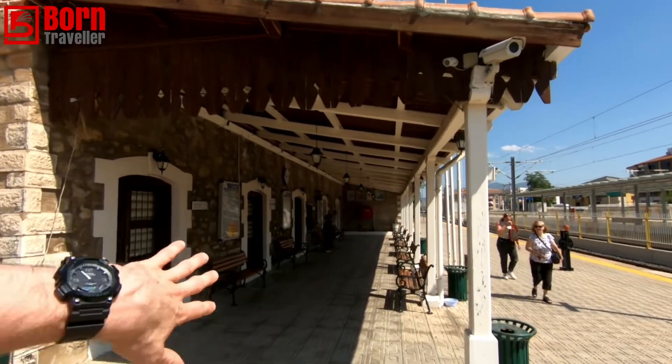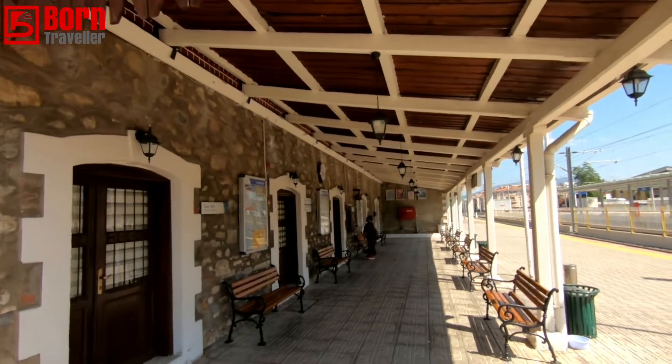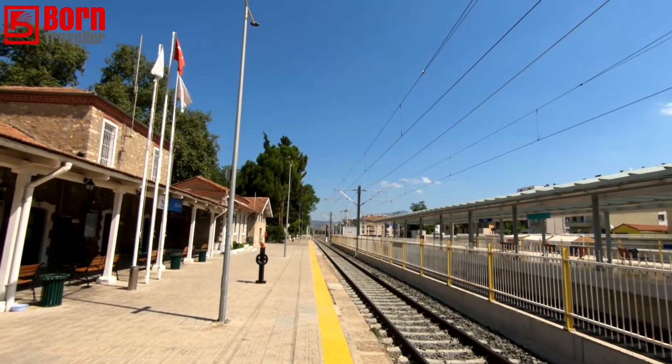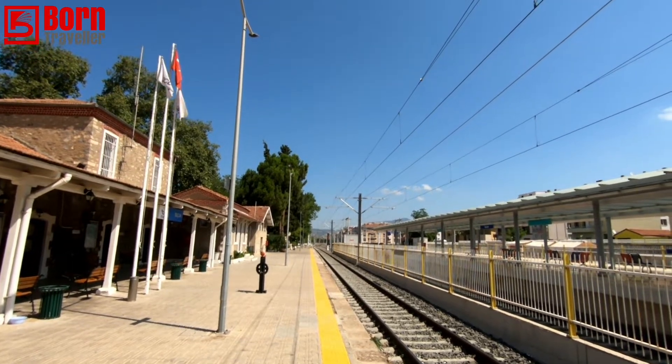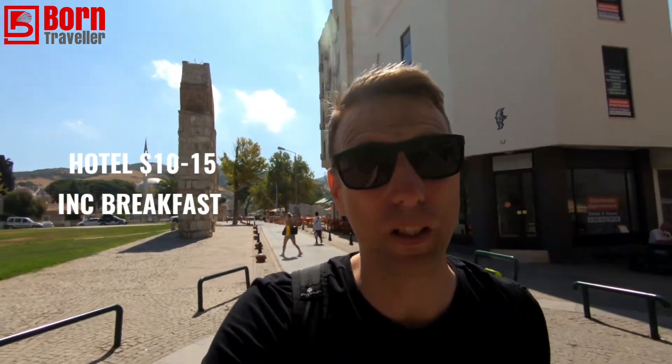I'm going to Denizli next and that costs 21 lira. You can get a train here direct from Istanbul or Izmir — it's a very modern station and the trains are the same. So let's break down the costs: your hotel should cost between $10 and $15. It's about $10 for a dorm, so you may as well get your own room for about $14 to $15, which is roughly 80 to 120 lira.